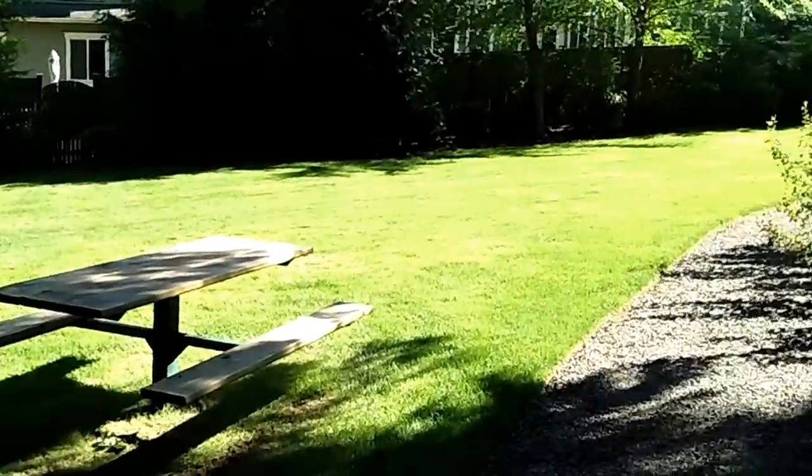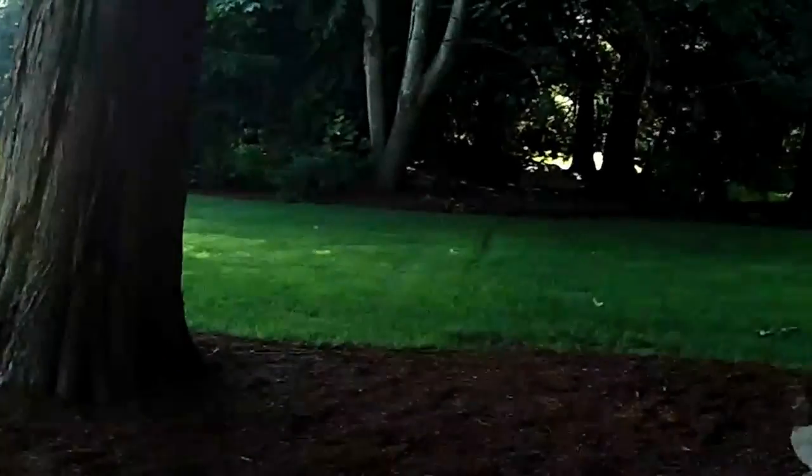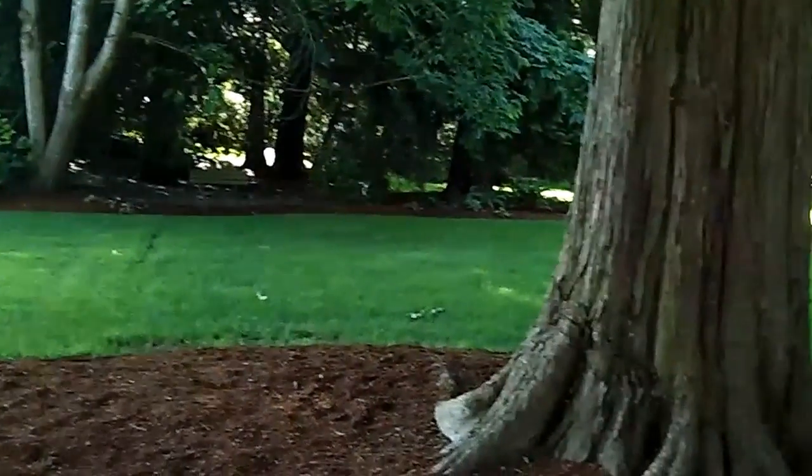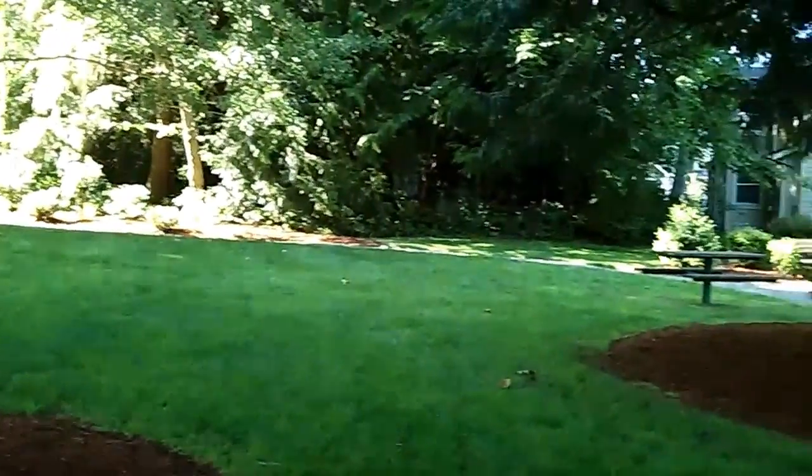Surrounded by trees, bushes, and mysterious little trails that go out to the street on the other side.